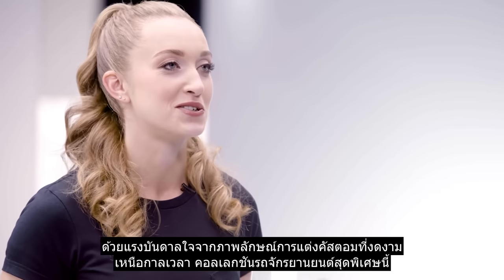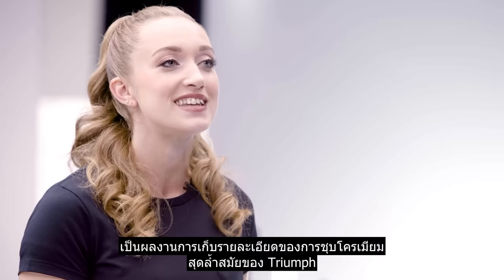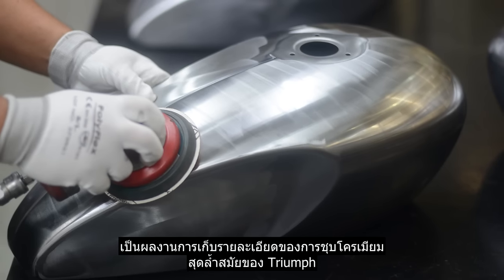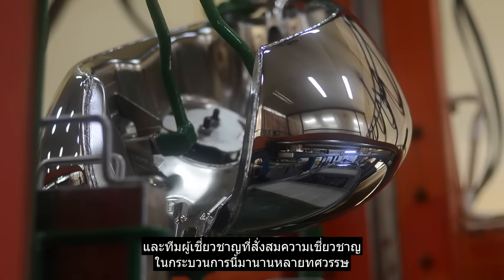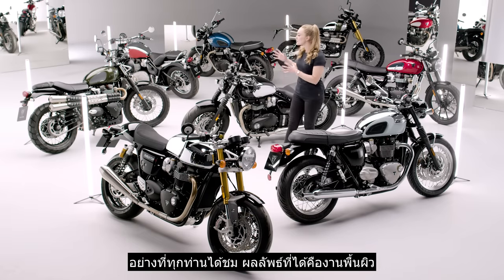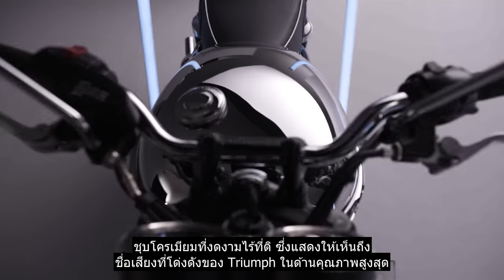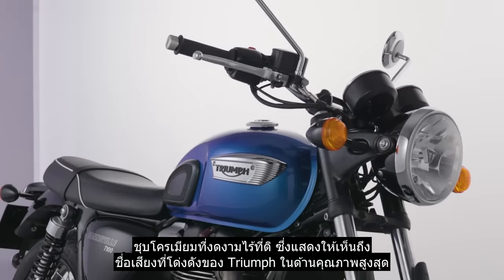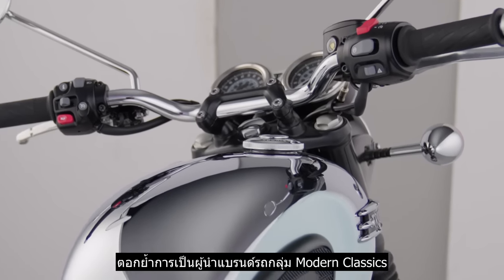Inspired by a timeless custom look, this distinctive collection of motorcycles comes courtesy of Triumph's state-of-the-art chrome detailing facility and the specialist teams who have spent decades perfecting the process. The result is a flawless chrome finish that perfectly showcases Triumph's renowned reputation for exceptional quality, reinforcing its position as the brand leader for modern classics.